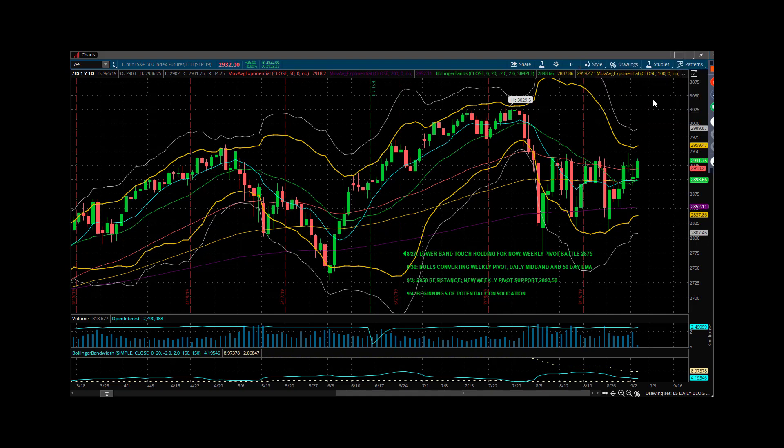Daily chart — there's a slight consolidation going on. We spent most of the day hovering in and around 2,900 to 2,904. They dipped it down, did as low as 2,889 in Globex, then whipped it back through. But the new weekly pivot at 2,893 and change held its support since 6 PM on Sunday. There have been a couple of attempts below, but those attempts have been rejected.